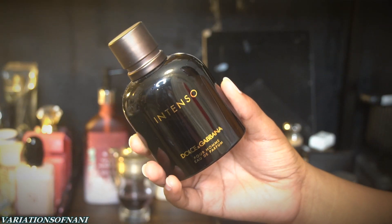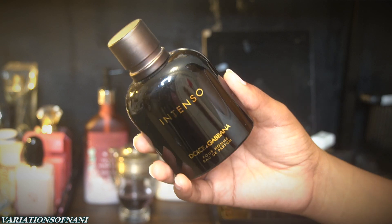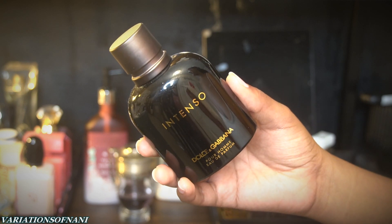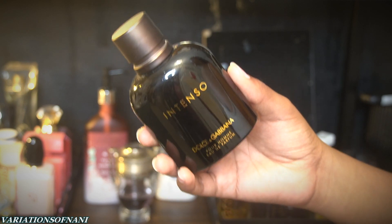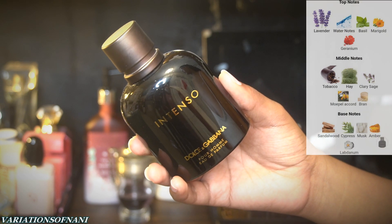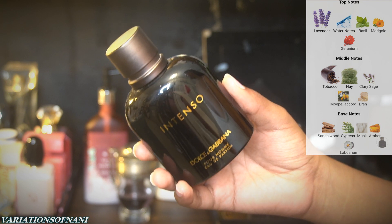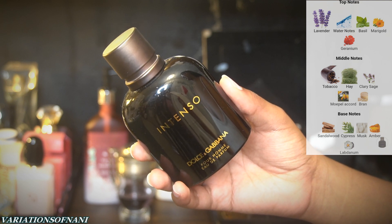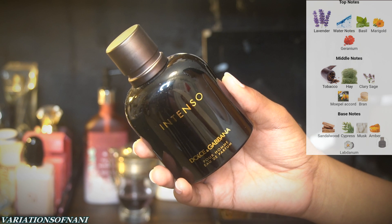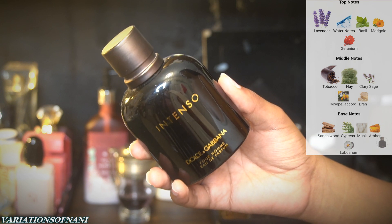Last but not least, let's talk about Dolce & Gabbana Pour Homme Intenso. This man means business — this man stands on business. The top notes are lavender, water notes, basil, marigold, and geranium. Mid notes are tobacco, hay, clary sage, mopal accord, and bran. The base is sandalwood, cypress, musk, amber, and labdanum.